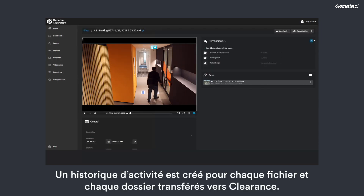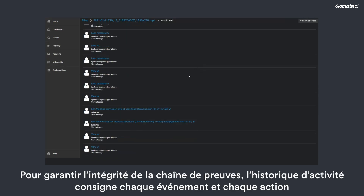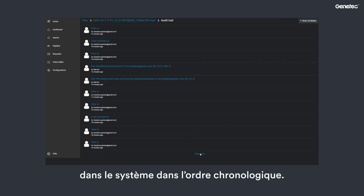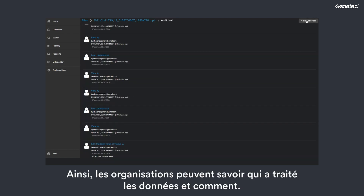An audit trail is created for each file and case transferred to Clearance. The audit chronologically records every event and action in the system to ensure chain of evidence. This gives organizations oversight of who has handled the data and how.